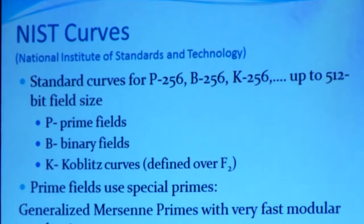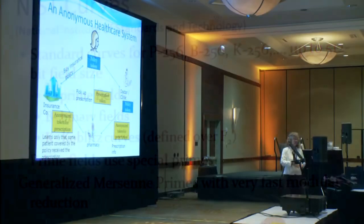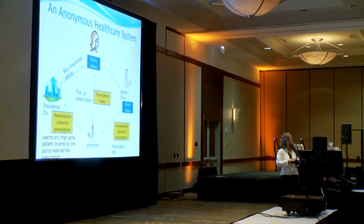According to Lauder, the use of elliptic curve cryptography could provide more robust anonymous credential systems with applications that include healthcare records and digital currency.